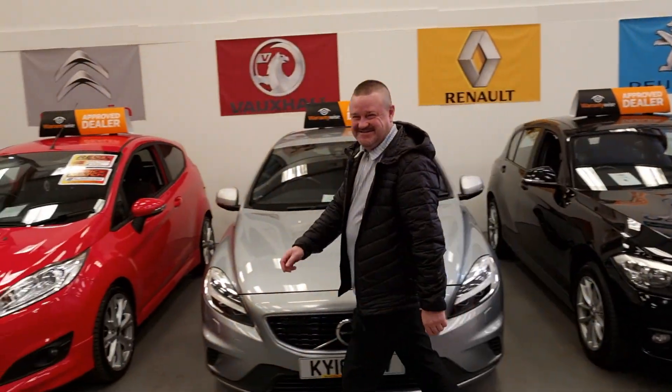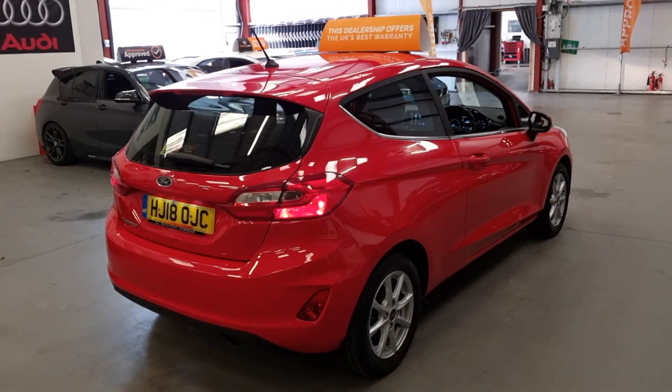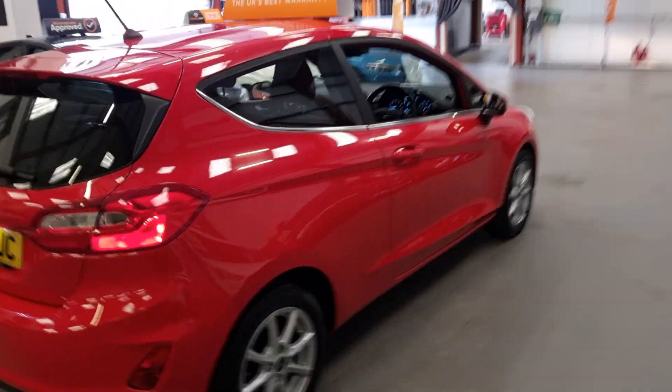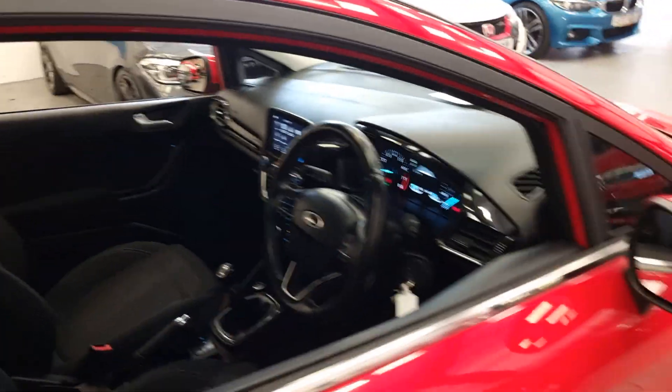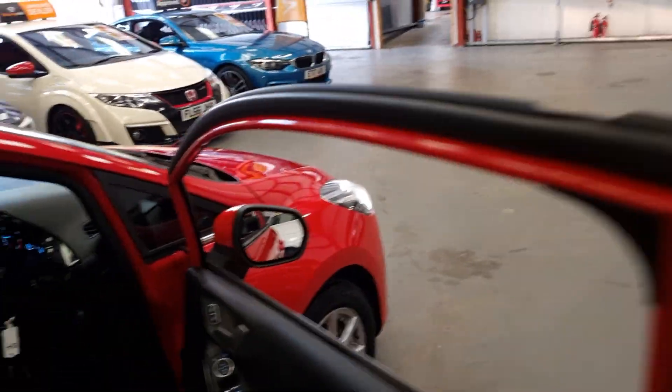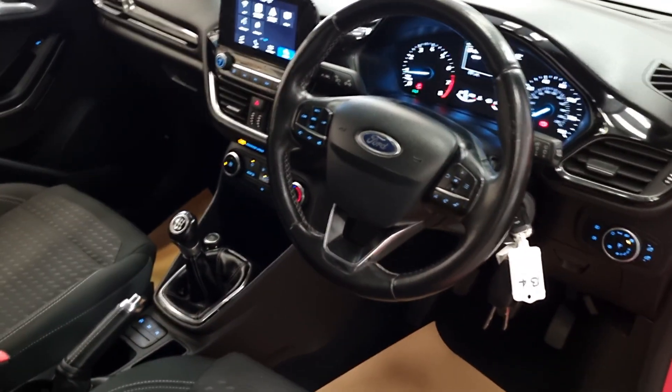Very low insurance group and very economical if you want to cut costs, or just want something that's nice and still sporty — the Fiesta ZTEC is a great option.